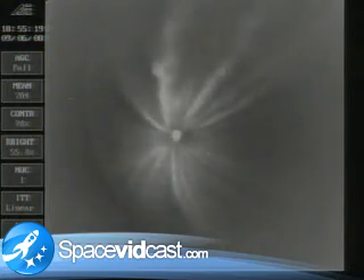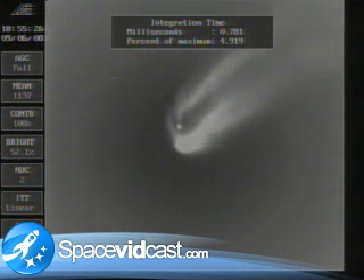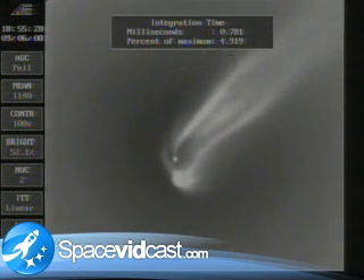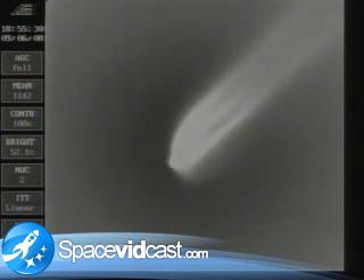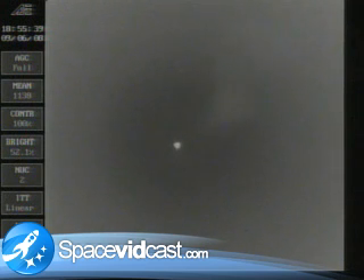Standing by for MECO. And we have a drop in chamber pressure on the main engine. Vernier chamber pressure beginning to drop. We've got separation. Second stage chamber pressure beginning to build. Second stage burn underway.